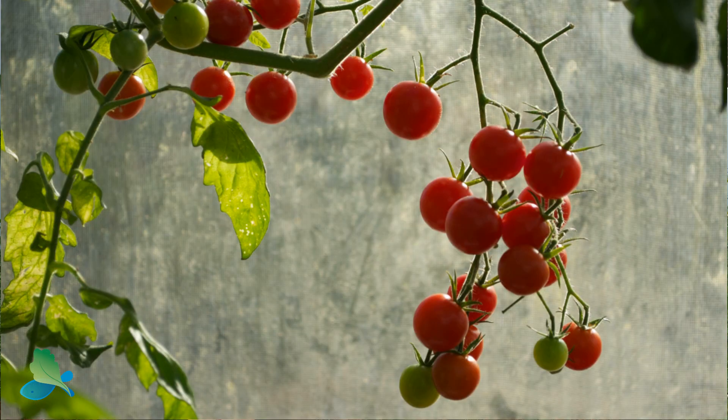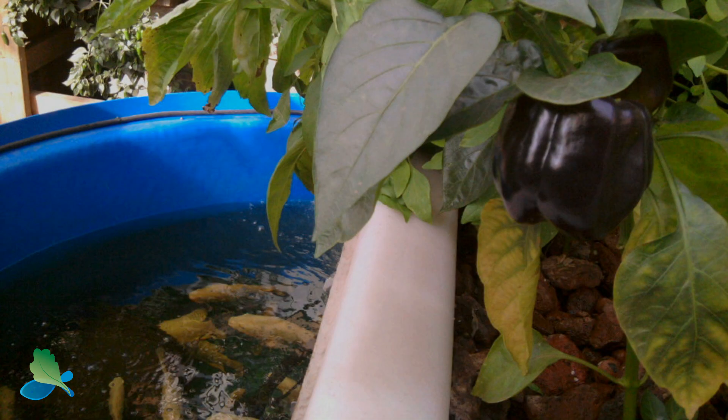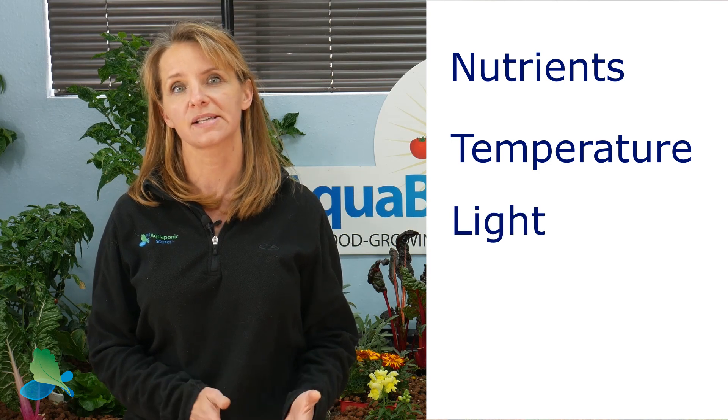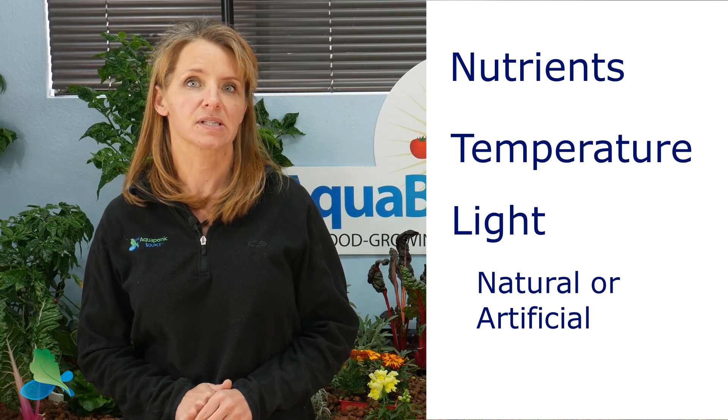You can also grow a variety of vining crops: tomatoes, peppers, squash, peas, beans, and eggplants. There's lots of different things that you can grow. Not all of them are practical, so keep in mind that when you're choosing your crop, a lot of it has to do with the nutrients available from your fish, the temperatures you have in your growing space, and the amount of light from the sun or the lights in an indoor growing space.